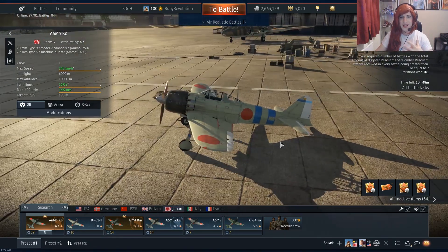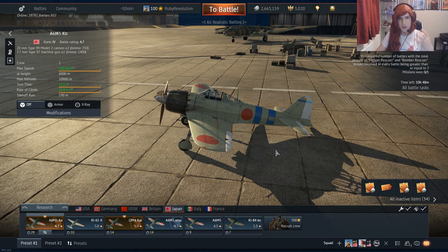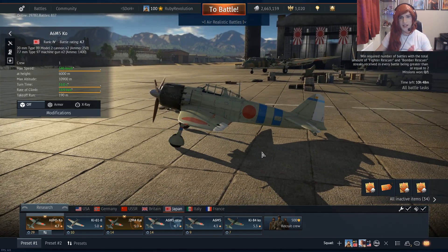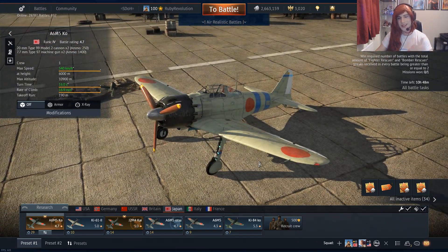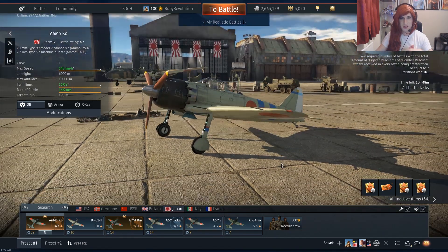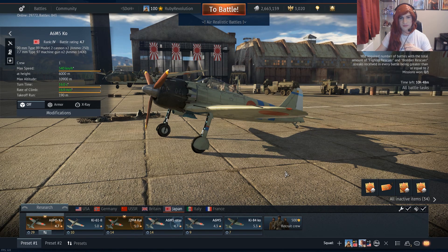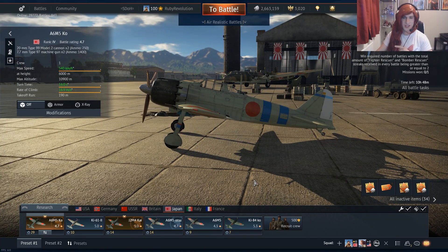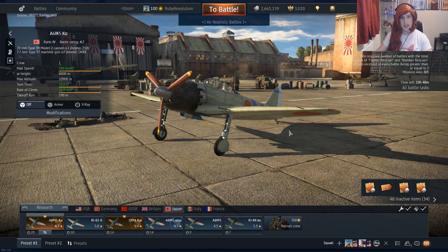As you'd expect, the Zero turns extremely well — it's one of the best turn fighters in the game. It's also extremely fragile and catches fire so much. The way to play the Zero is to always turn fight the enemy, force them into dogfights, and get on their tails. It's kind of hilarious to see people trying to turn fight this aircraft — just don't do it, you'll never win against the Zero in a turn fight. That's definitely my War Thunder tip of the day: never turn fight with a Zero, ever, period.